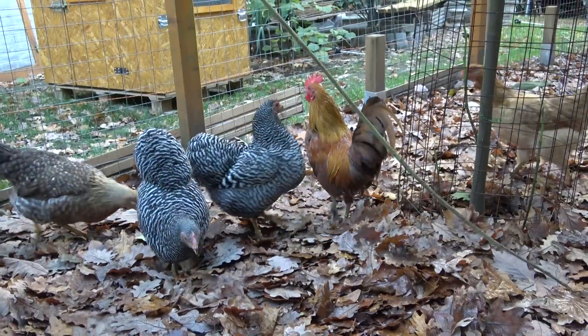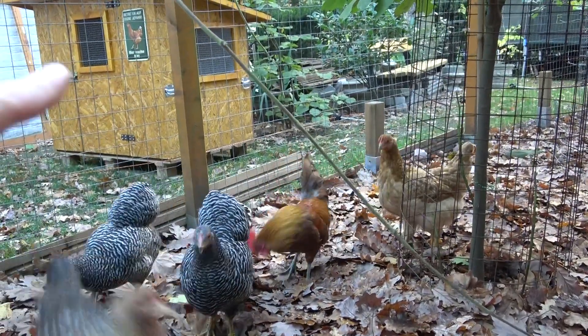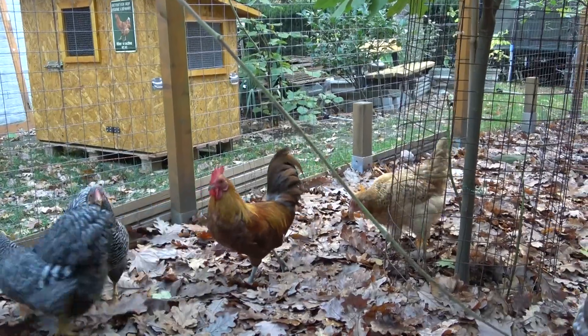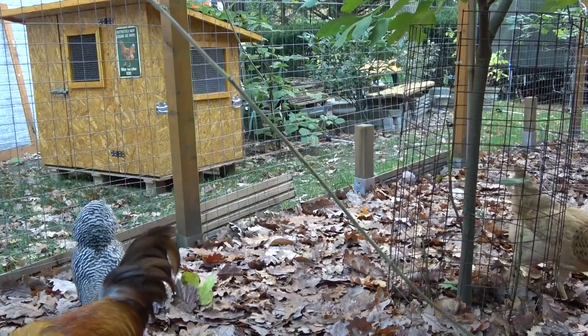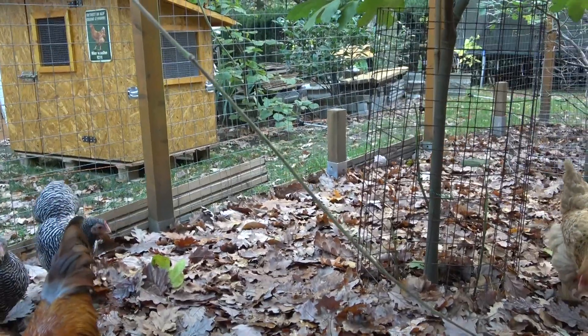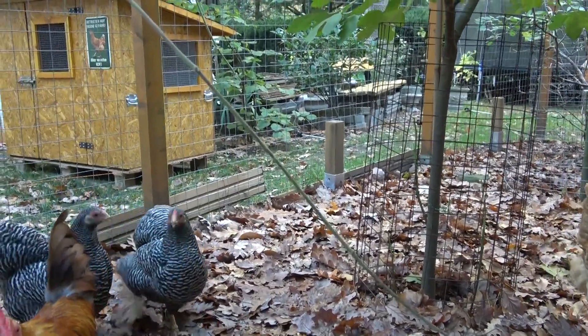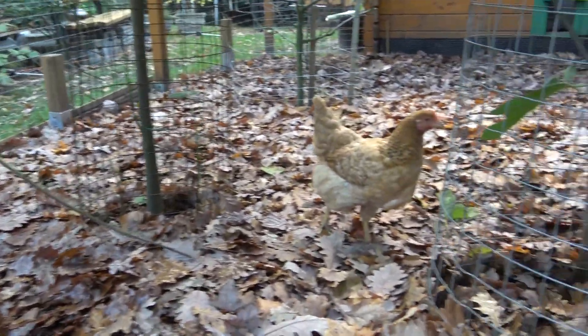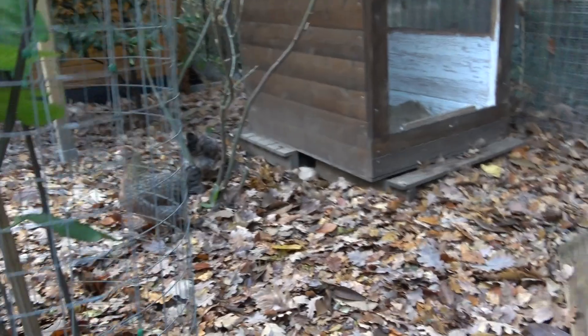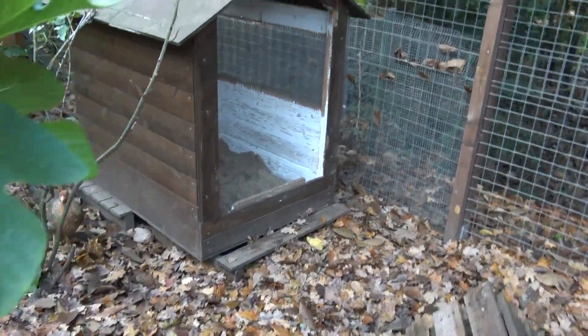Hier im Hintergrund seht ihr nochmal den kleinen Hühnerstall, den ich gebaut hatte. Der ist leider immer noch nicht in Betrieb – soll ja auch ein Kükenstall werden. Vielleicht lasse ich mir sogar Zeit bis zum Frühjahr damit. Dann zeige ich euch aber auf jeden Fall, wie ich da das Gehege baue und so weiter und wie ich das Ding aufstelle.